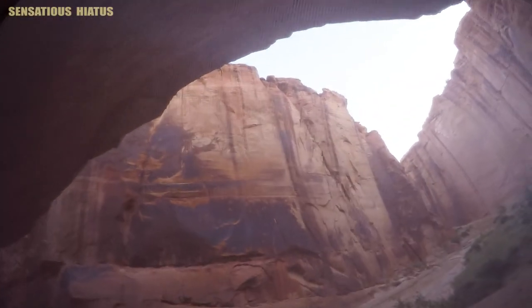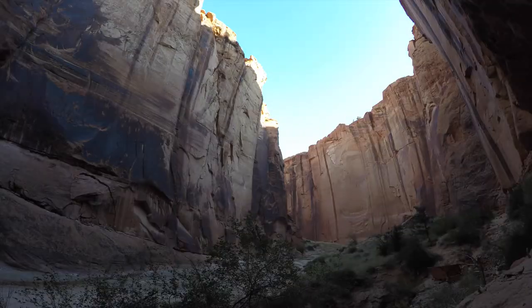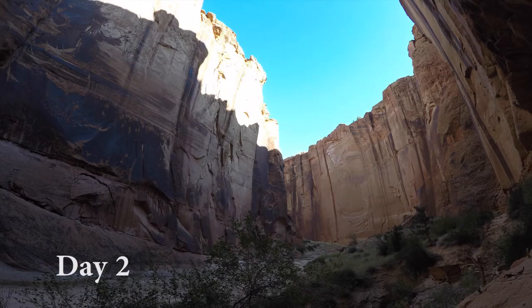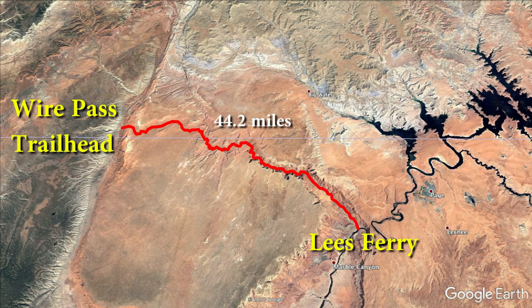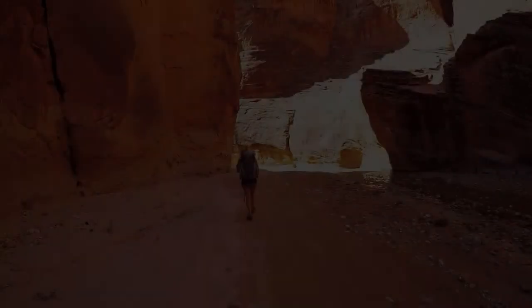How's it going everyone? This is part three of our Buckskin Gulch and Paria River hike, and this will finish out the series. We start this one off early in the morning of day two. We've just made it through Buckskin Gulch and will continue our hike down the Paria River to Lee's Ferry. So here we go.